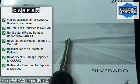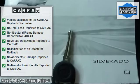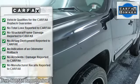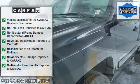Split bench seat, power outlet, air conditioning, cloth seats, driver adjustable lumbar, floor mats, adjustable steering wheel, leather steering wheel.